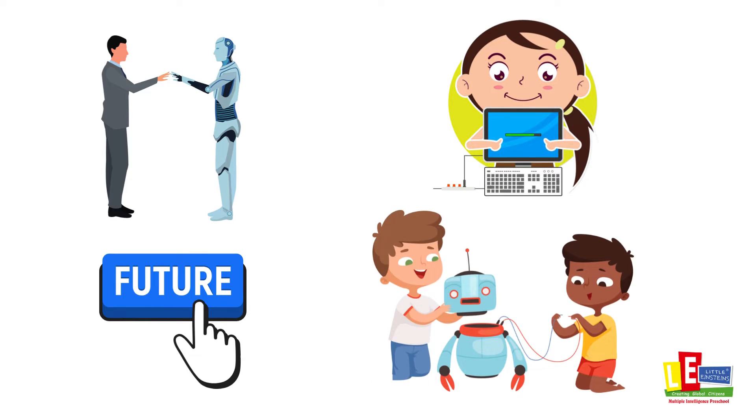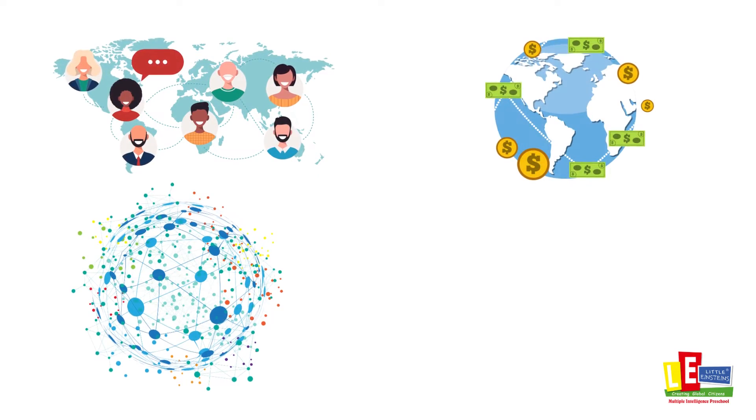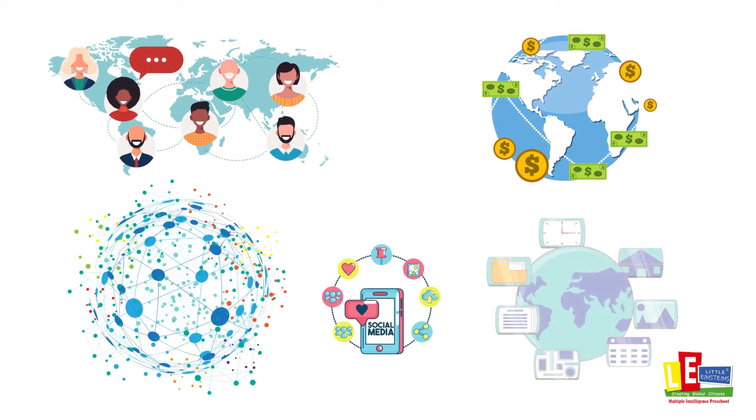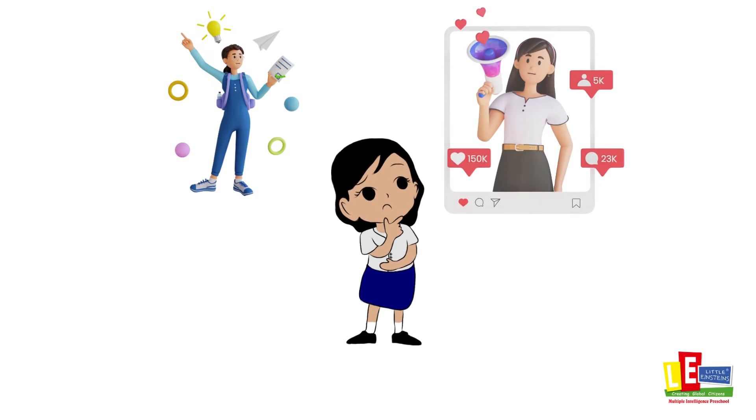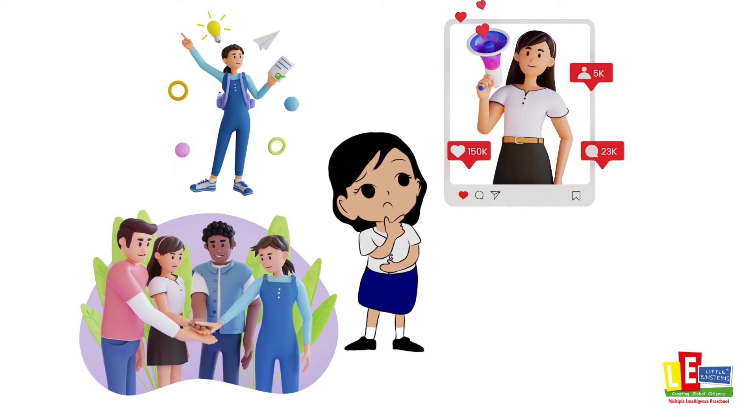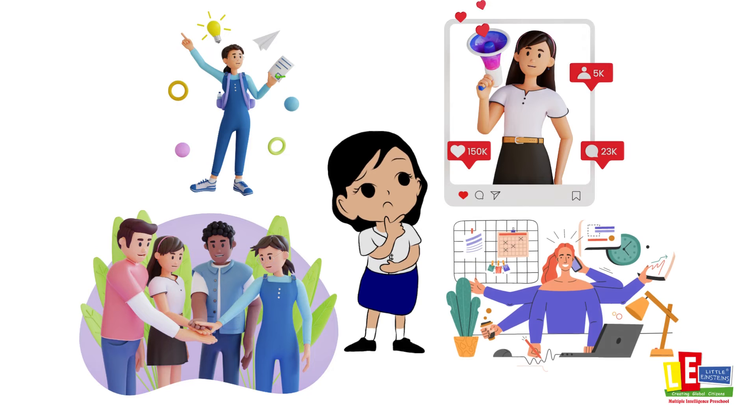the world of the 21st century requires a radically different orientation. To participate effectively in the increasingly complex societies and globalized economy that characterize today's world, students need to think critically, communicate effectively, collaborate with diverse peers, solve complex problems creatively, and engage with information and communications technologies.